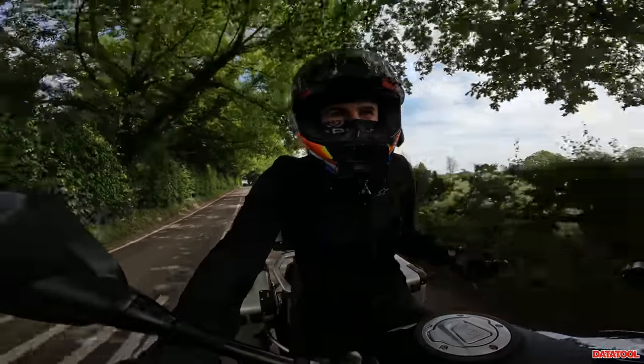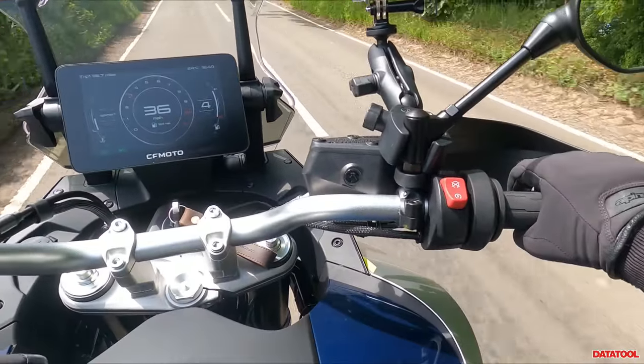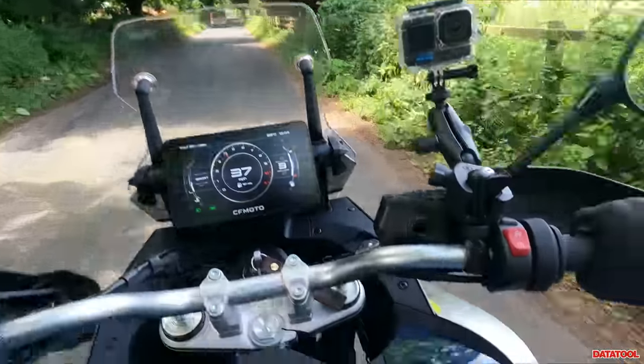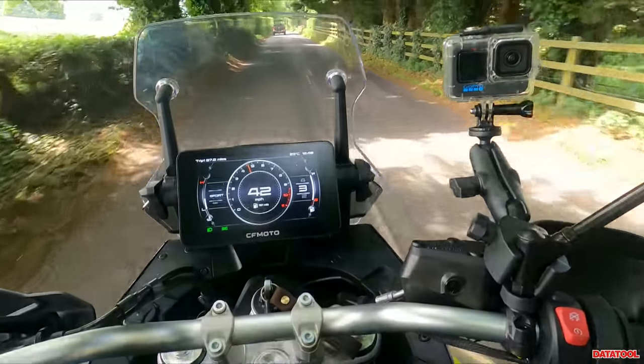A few little facts about this bike: you've got a 19-litre tank. As standard you've got a slipper clutch to stop that rear wheel locking, you've got a quick shifter and auto blipper — let's put it to the test.